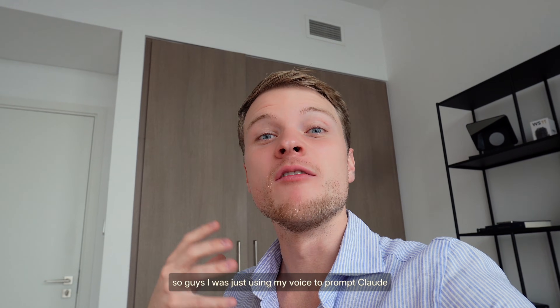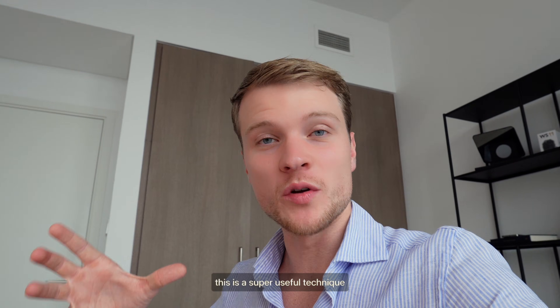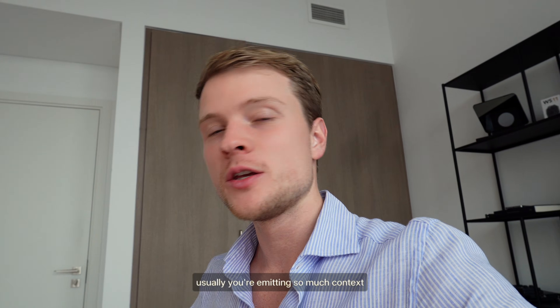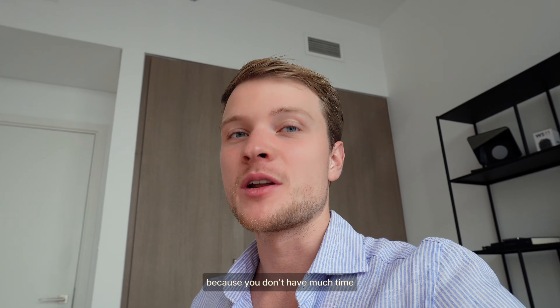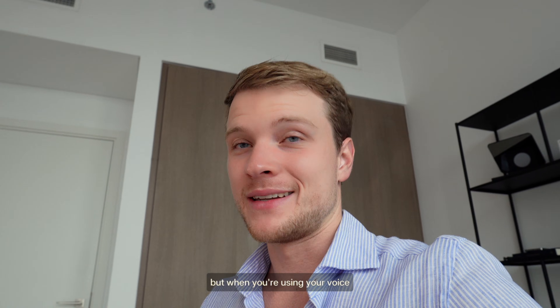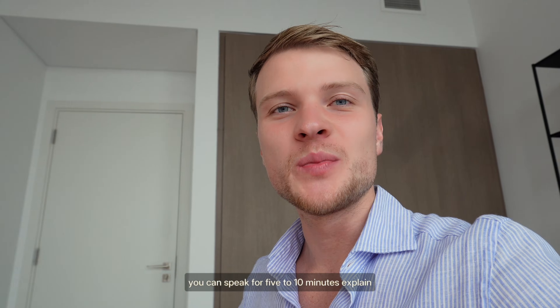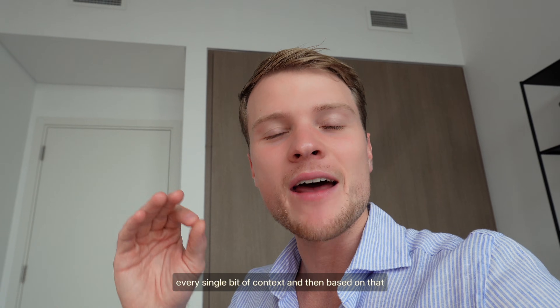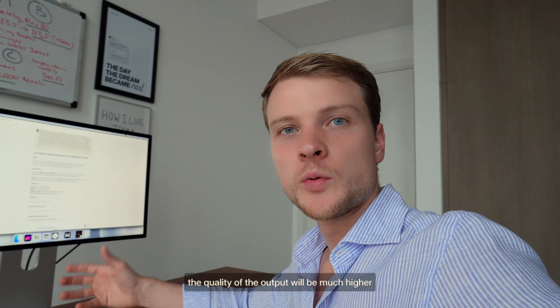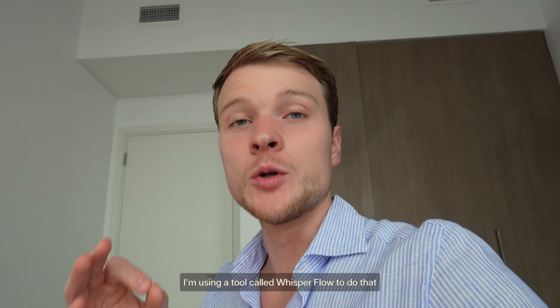I was just using my voice to prompt Claude. This is a super useful technique because typing manually is very tedious. Usually you're omitting so much context while prompting an LLM because you don't have the time or desire. But when you're using your voice, you can speak for five to ten minutes, explain every single bit of context, and the quality of the output will be much higher. I'm using a tool called Whisper Flow to do that — highly recommend.